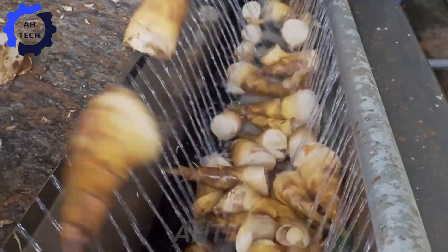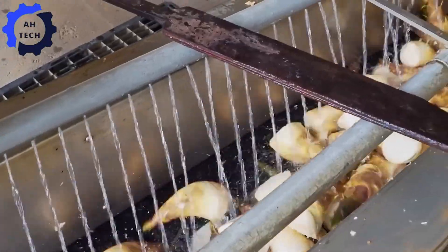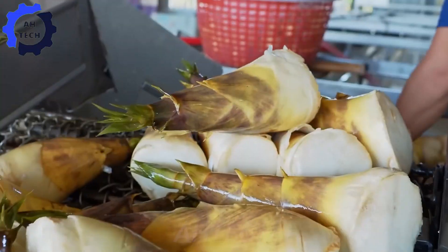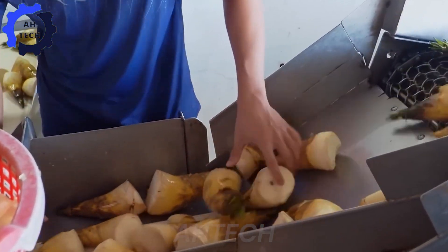The bamboo shoot processing begins with an automatic bamboo shoot washer. The bamboo shoots are fed into the machine, where high-pressure water and an automatic turntable clean away dirt and impurities. A sensor system regulates the water pressure and washing time to keep the bamboo shoots clean without wasting water.